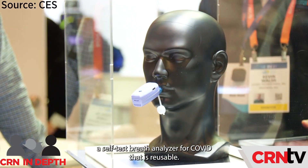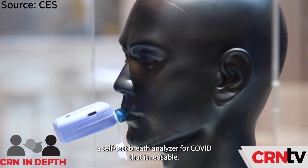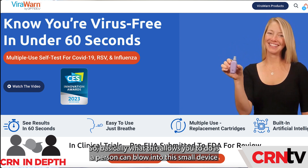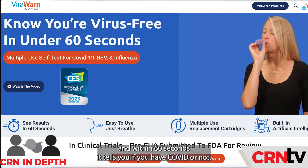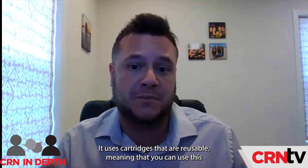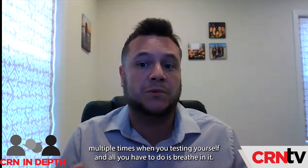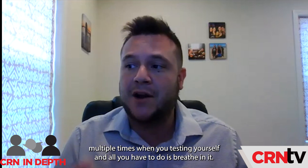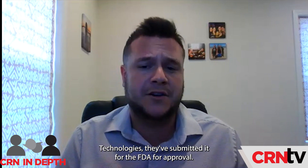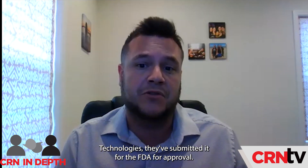Speaking of COVID, one of the cool innovations at CES was a self-test breath analyzer for COVID that is reusable. It's called VR1. A person can blow into this small device and within 60 seconds, it tells you if you have COVID or not. It uses reusable cartridges, so you can use this multiple times — all you have to do is breathe into it. The creator, Opti Technologies, has submitted it to the FDA for approval.